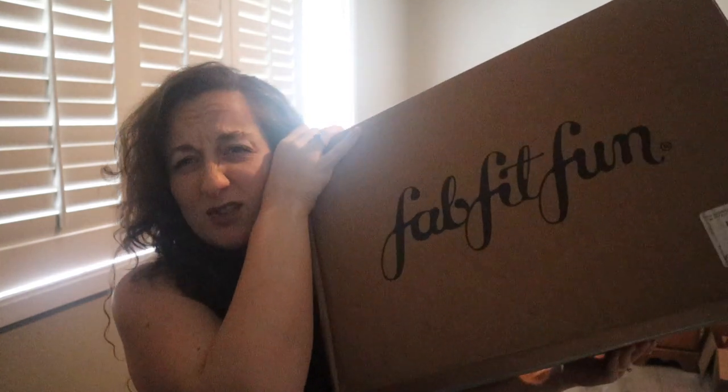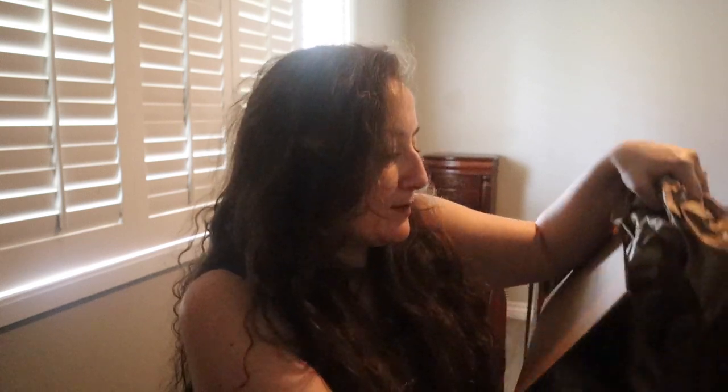Welcome to my channel, or welcome back to my channel. I have my summer 2020 edit sale items here. I didn't order nearly this much. I'm not sure why my box is so big but let's get straight into the unboxing. If you've been following me, you know that I'm the mother of a newborn so I need to be as quick as possible.